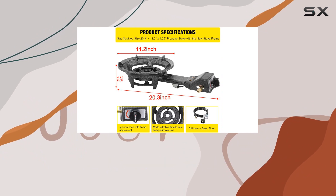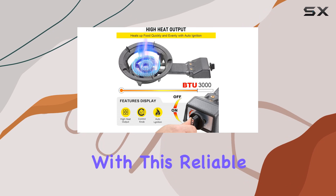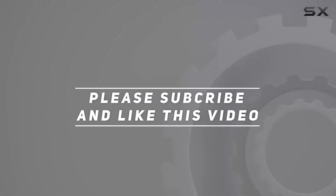Don't settle for subpar cooking equipment on your outdoor adventures. Elevate your outdoor cooking game with this reliable and durable propane gas stove from Farimo. Check out the video description for the updated price, and thank you for watching this video.